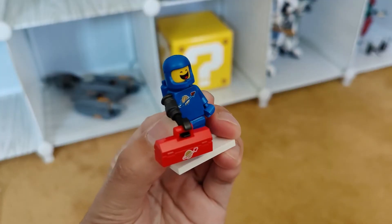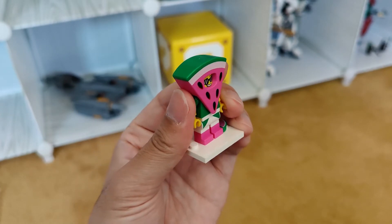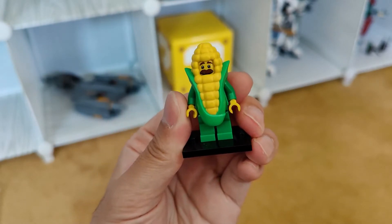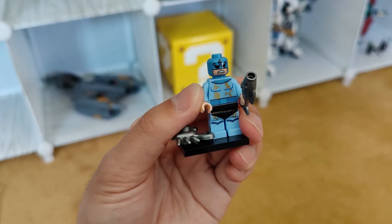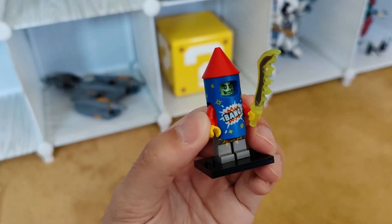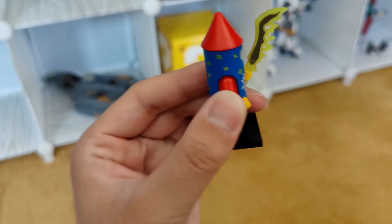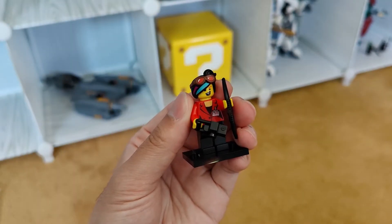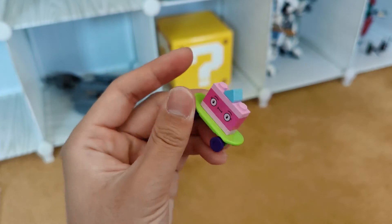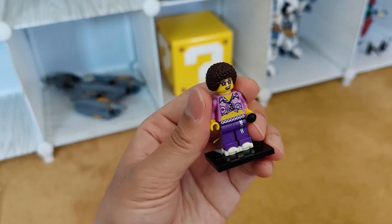We do have some CMF minifigures. We got Spaceman Benny, Crayon Girl — one of my favorite ones of all — Watermelon Dude, Corn on the Cob. I think that's from one of the Batman series — I forgot what this one is called. Another one of Ronnie's custom zombie figs, which looks pretty good — it might be Lucy or Apocalypse Lucy, maybe. And this little dude here, I mainly got it for the skateboard. Another CMF that I'm not sure of the name.